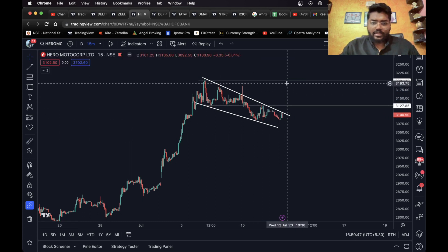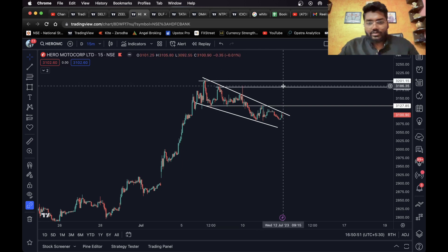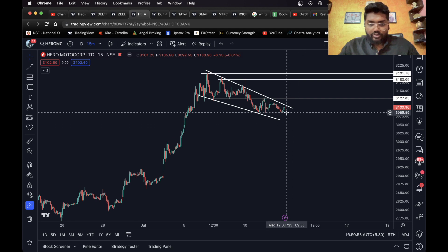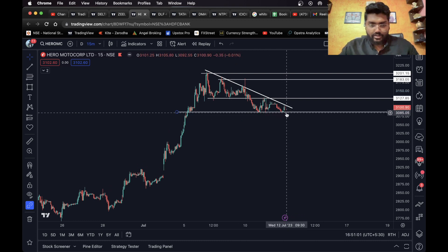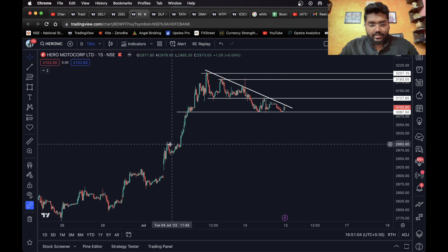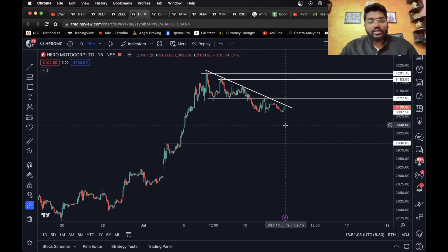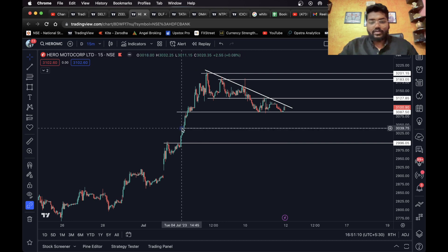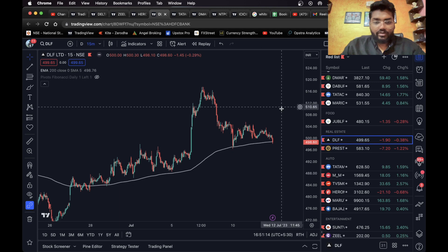A two percent target is good. If you can't hold it that far, you can close it at this level also. For the short side, you can wait for it to close below this level. Once it closes below, you can take a short. You can consider a pivot or this level as your target. This is it for Hero Motocorp. Moving on to the next one, we have DLF.